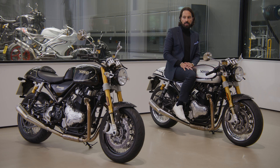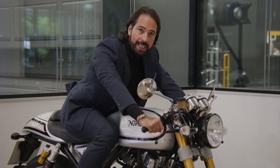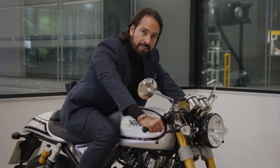The riding profile of these two Commandos varies greatly. From the higher bars of the Commando Sport, offering a more laid-back riding experience, to the race-inspired forward leaning position of the clip-on style handlebars on this Cafe Racer.